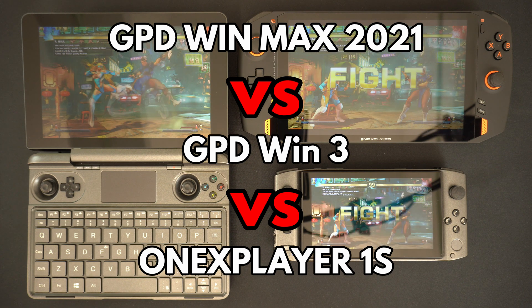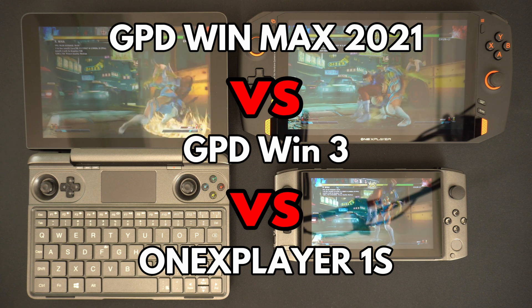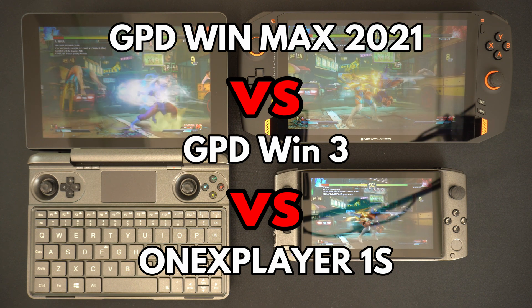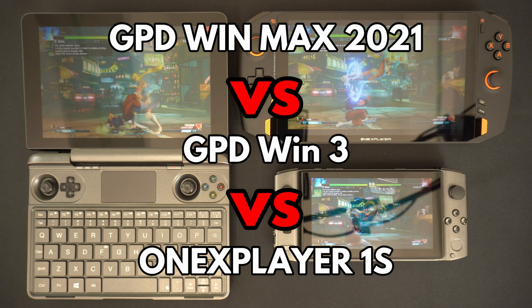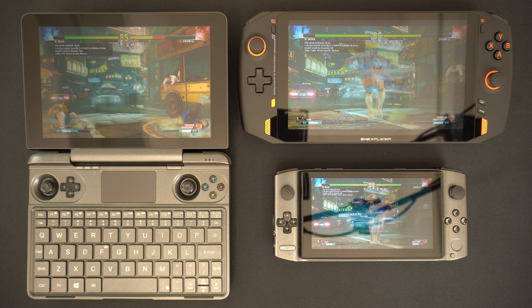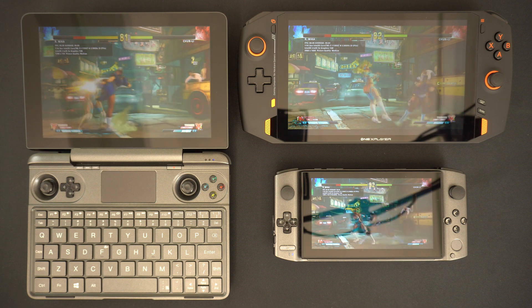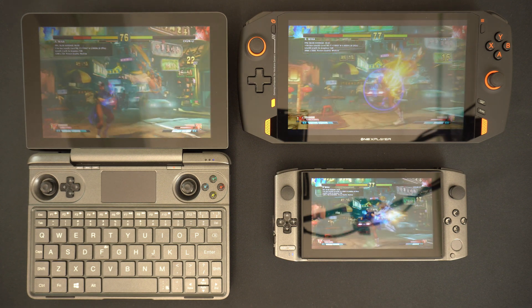Hello and welcome to Droix. In this video we will be comparing the i7-1195G7 models of the GPD Win Max 2021 versus the Win 3 versus the 1X Player 1S. We will be comparing each device's features, running a series of system and gaming benchmarks, and discussing which device is best suited for your needs.